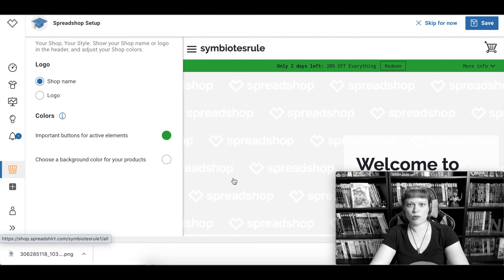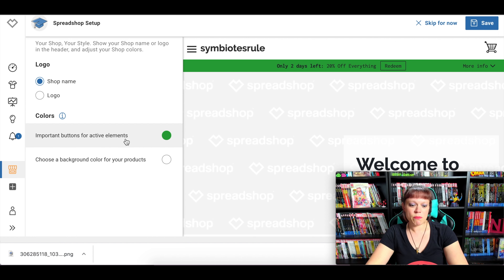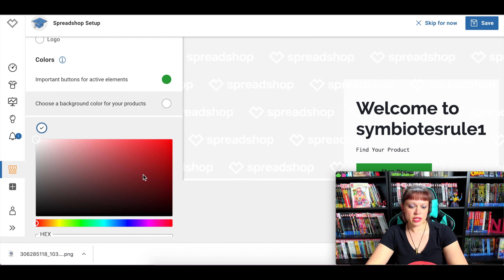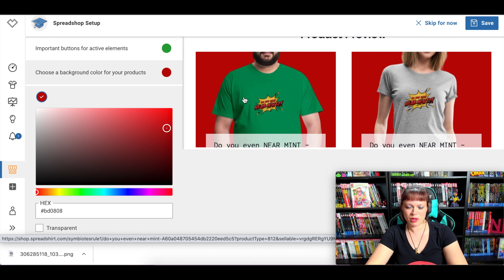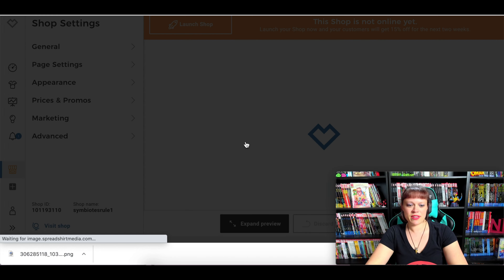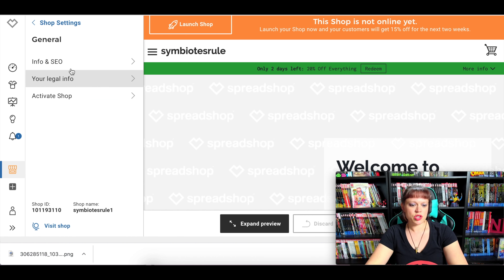Setting up the Spreadshop — I would like to interject that this does seem to be very simple for human beings. Thank you, I guess. 'Symbiotes Rule' is fine for the shop name. If you had a logo you could upload it here — that's what I did with the NMC shop. Important buttons for active elements. You can choose a background color for your products — there it is, 'Do You Even Near Mint' mint's premium t-shirt in blood red. Save.